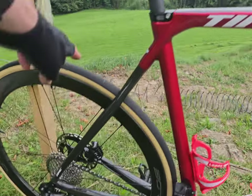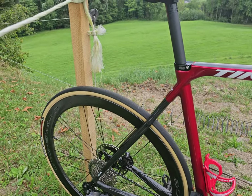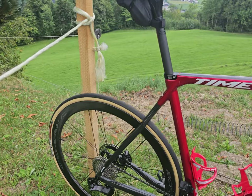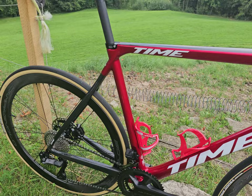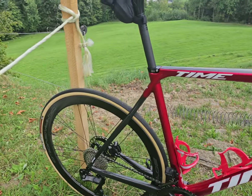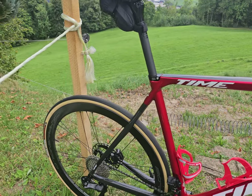The wheels are Campagnolo Bora WTO 45 discs. I've never ridden 45mm deep wheels before and these have just been fantastic so far — the sound of them, the rolling, the ride quality is just great. It's hard to tell what's contributing to the ride quality, whether it's the frame or the wheels, but for me these have been excellent. The tires are Vittoria Corsa Pro, 28 millimeters — so far, so good.